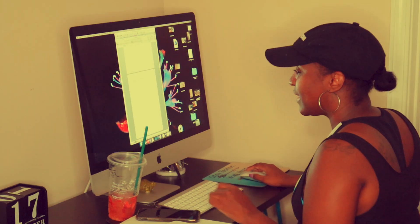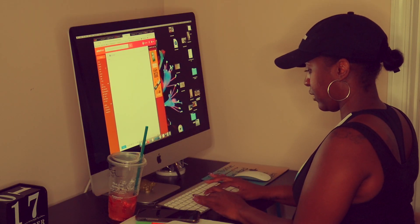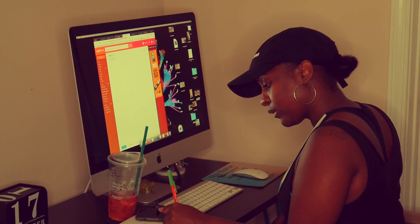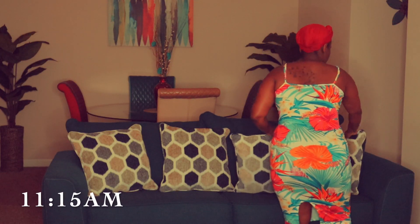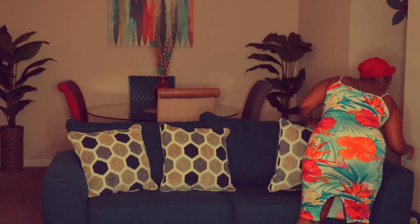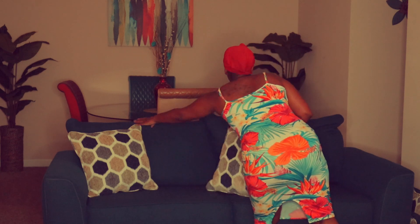After the coaching call, it's time to type up my coaching session recap email, which goes over everything we discussed on the call. By this time I'm tired, so I pretty much take a nap every day. Sometimes in the living room, sometimes in my bedroom — this particular day I chose to nap in my living room.